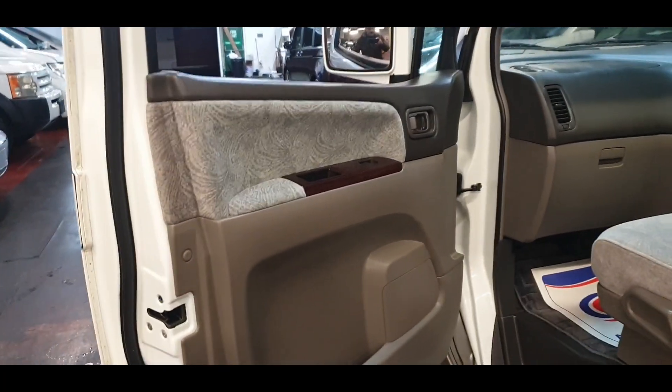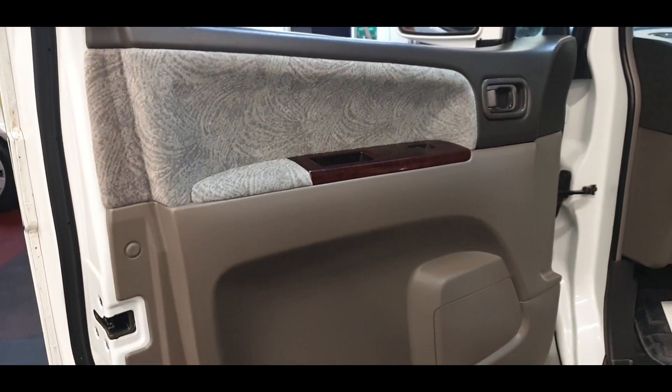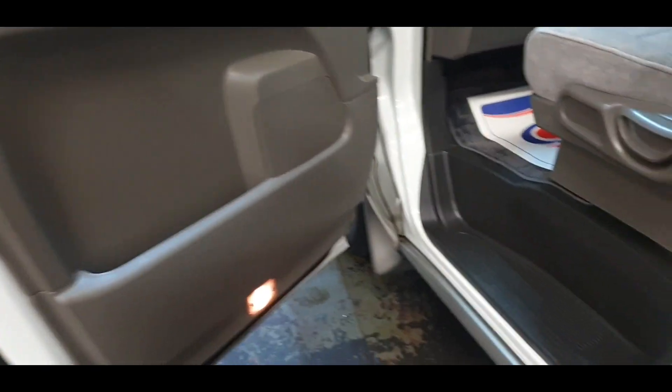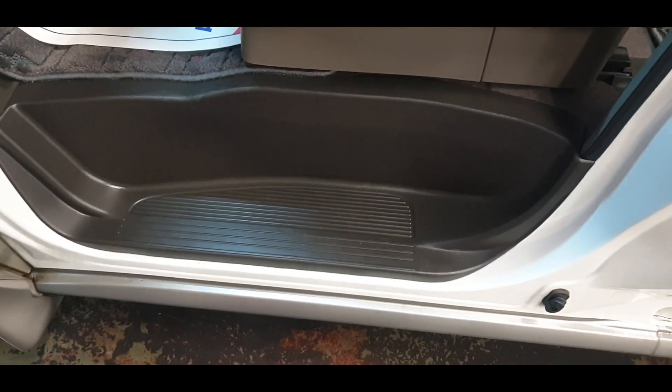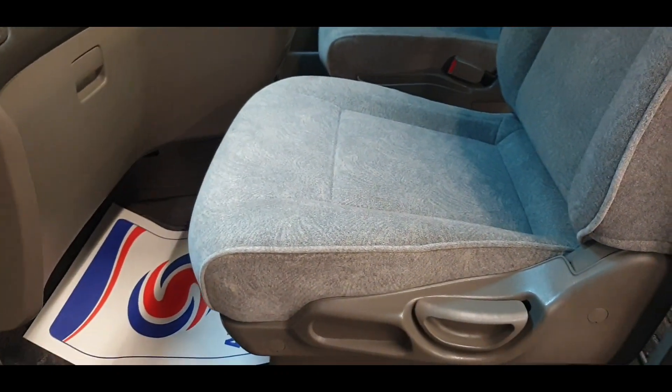Have a look at the passenger side door first — it is beautiful, no marks, no scratches whatsoever on the door. Then we can go to the side step — again clean and tidy — and have a look at the driver and passenger seat.